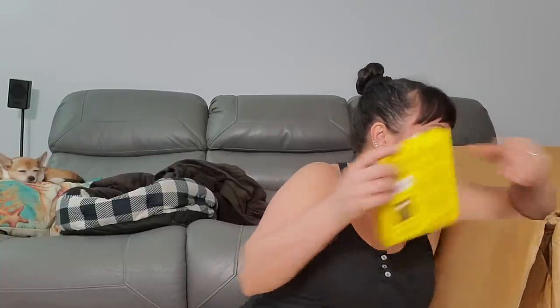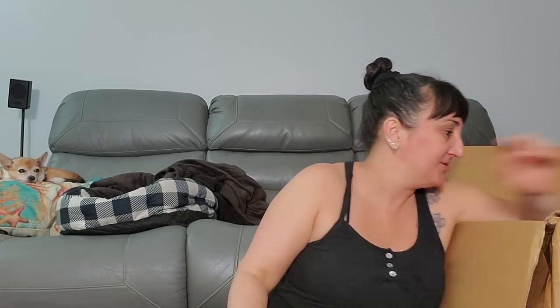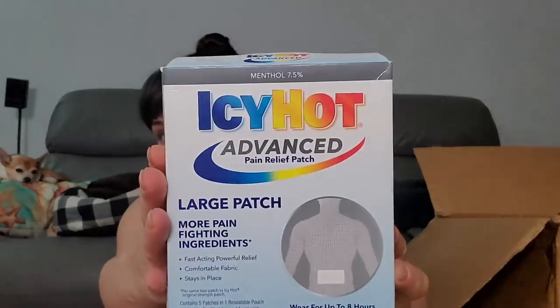And then guys — three, four, five, six, seven, eight, nine, ten, eleven, twelve, thirteen, fourteen — so now we got fourteen more Aspercreams. I could set up like a little medical stand on the side of the road — 'You got pain? Here's some Aspercreme!' And also one, two, three more of the Icy Hot Advanced. Nice.